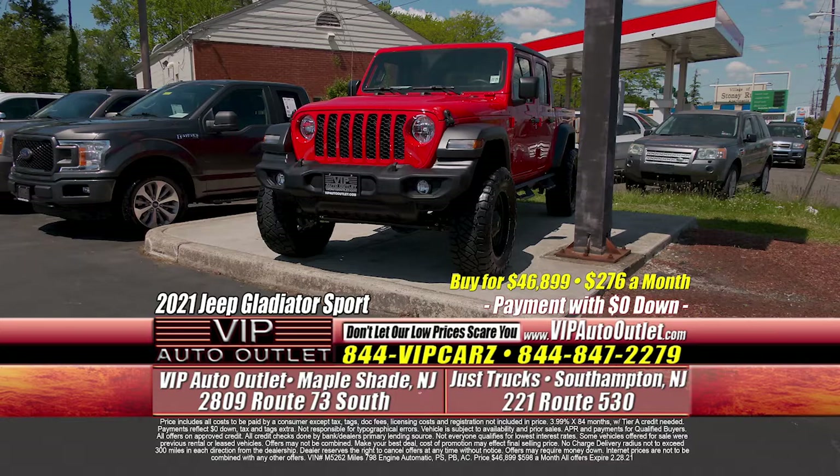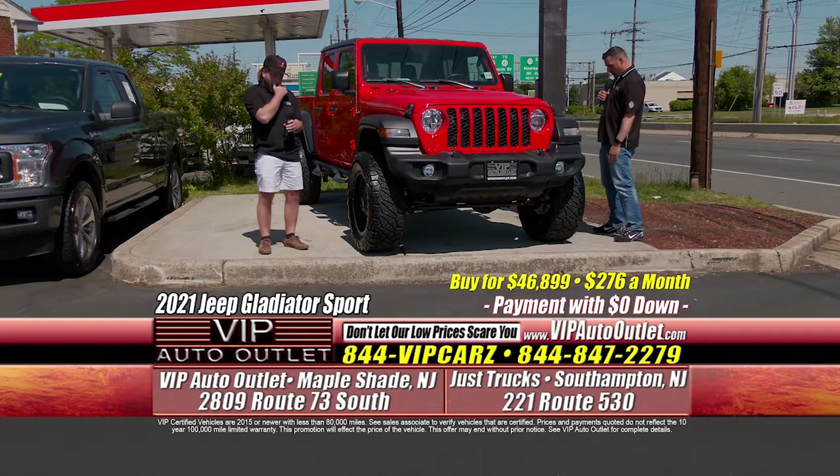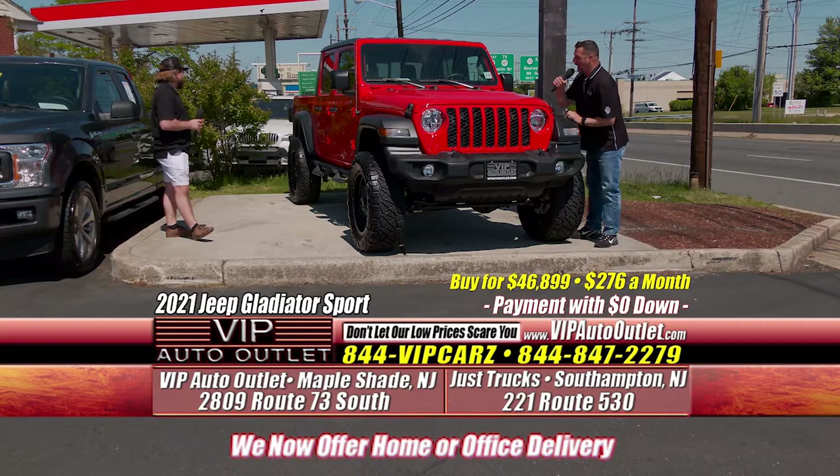The vehicle only has 798 miles. It's a previous one owner. $598 a month. Can you believe it? It's got the 3.5 inch Rough Country lift with the Rough Country wheels and Nitto tires.